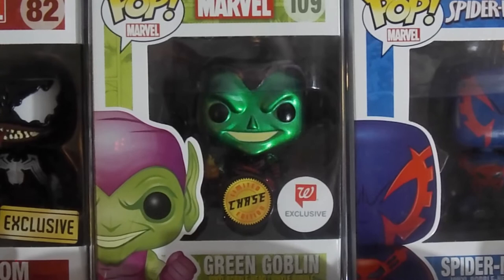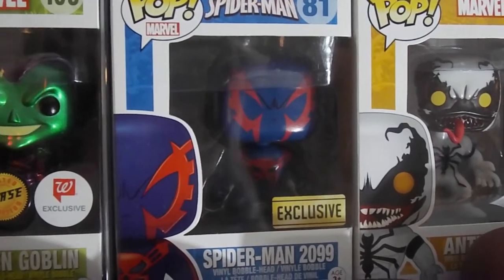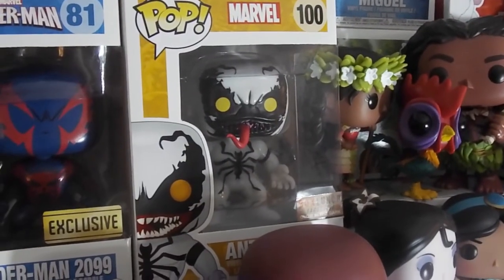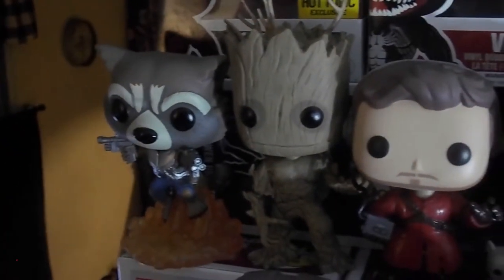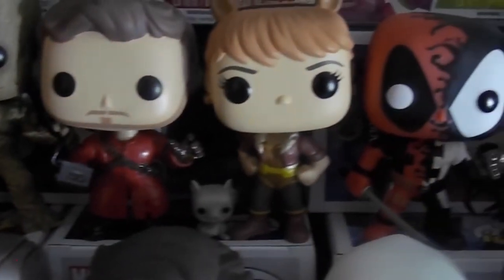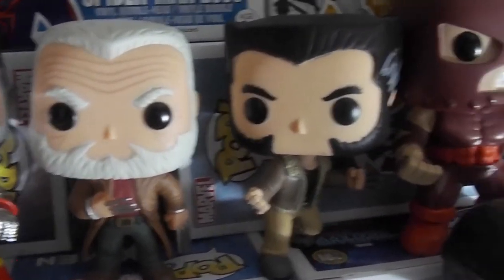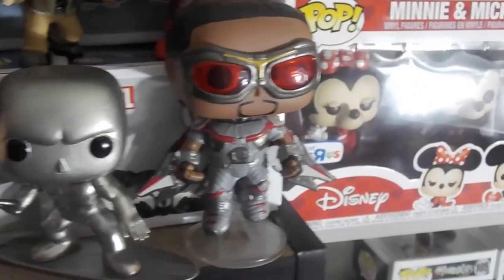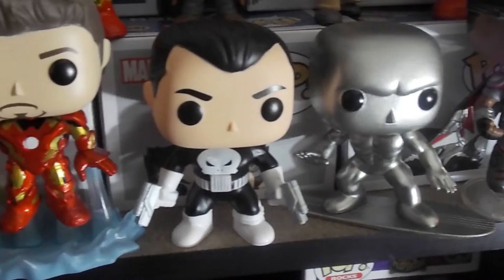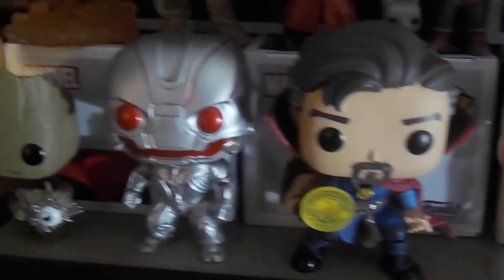My wife got me that Chase Green Goblin for Valentine's Day — that was her second chase. A few of the Guardians, not many. There's a little Groot with his little eye. Squirrel Girl. Colossus. Old Man Logan, Young Man Logan. Juggernaut. Silver Surfer — can't wait for Chrome Silver Surfer, they need to make that happen. Punisher. Spider-Gwen. Doctor Strange. Amy Winehouse back there.